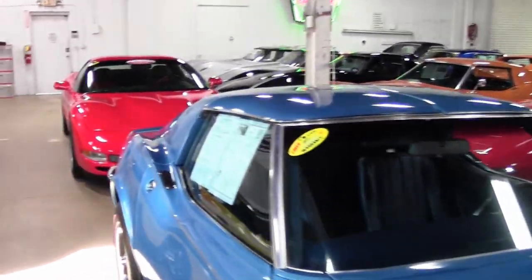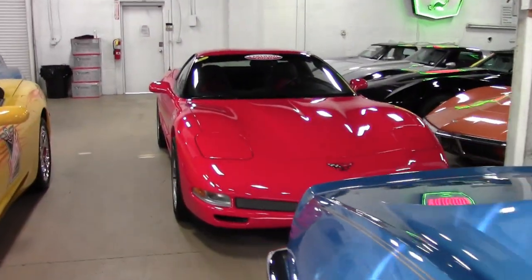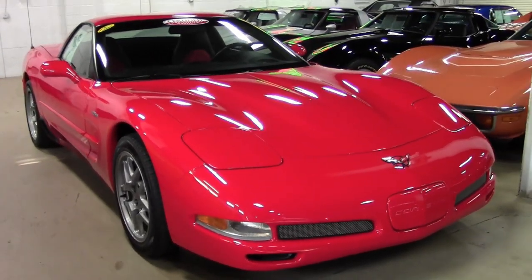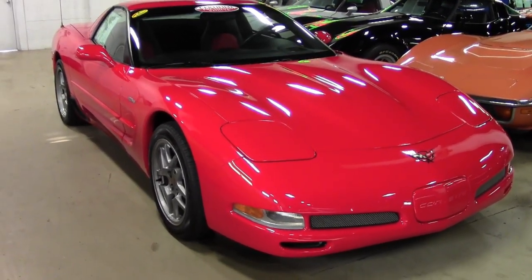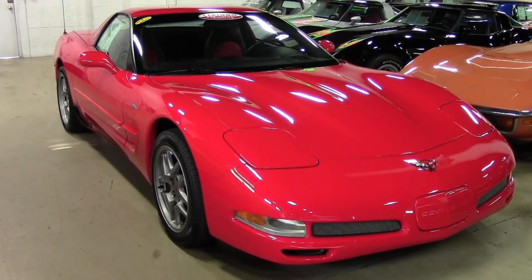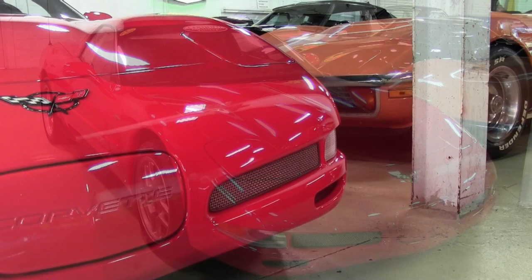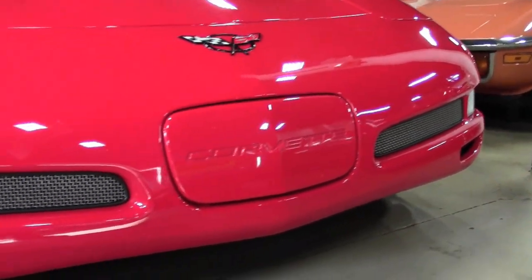Here at BuyAVet.net, we're always on the lookout for those lower mileage cars, and this is one of those cars. With only 8,000 miles, this 2002 Corvette Z06 is a beautiful torch red, and it also has the red interior as well.